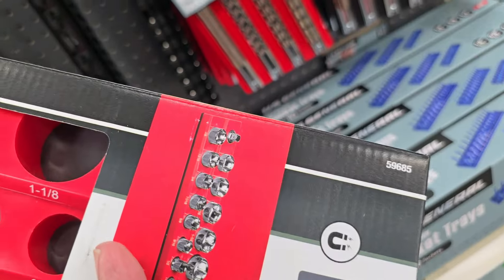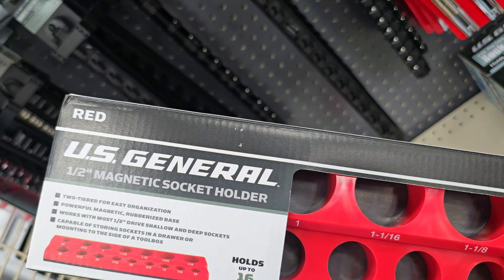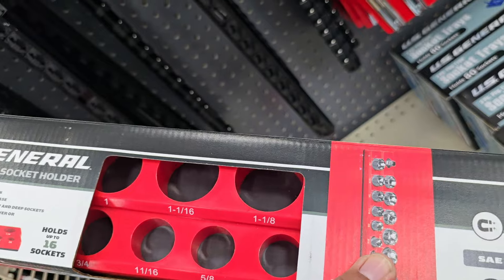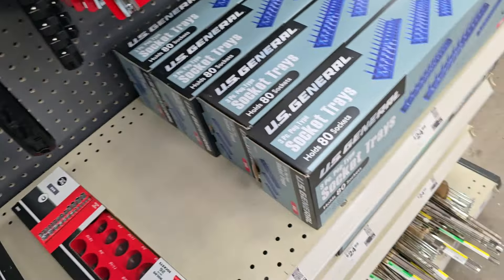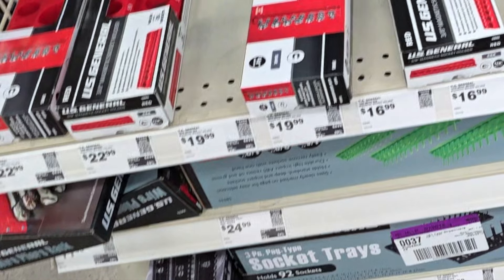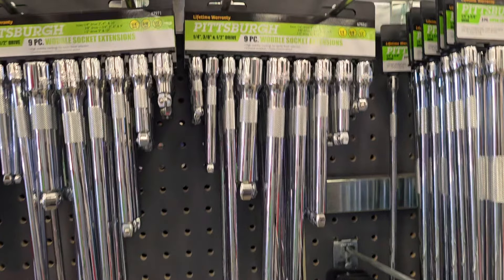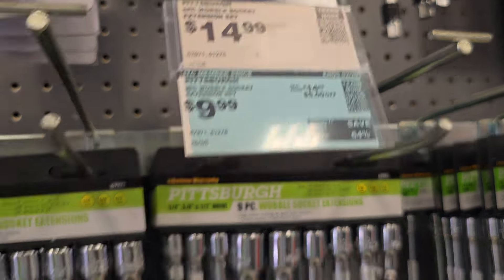Check out the magnets — really nice. And check these out: socket organizers. I actually wanted to get these but I'll probably hold off until there's a coupon. They're magnetic and color-coded depending on the color of your toolbox. There's also a swivel for $10, which is a really good deal if you've got the membership.